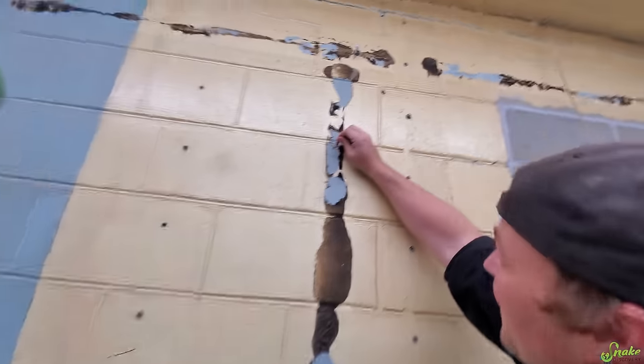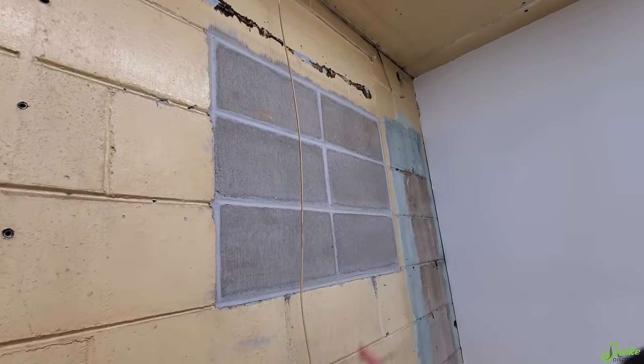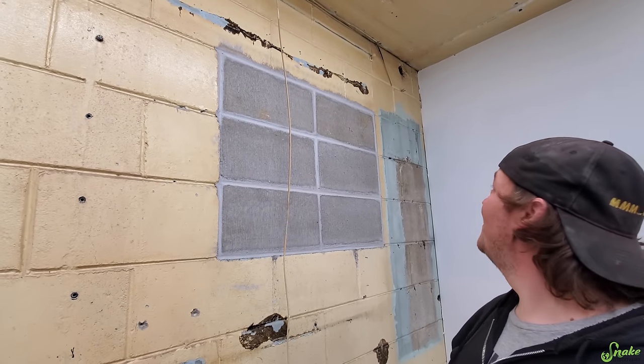There's like an old school nail here — whoa. Oh there's that window that we discovered and then covered up again. Goodbye window — served a purpose for a while and now you're gone. F to pay respects.